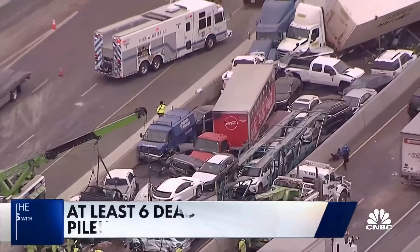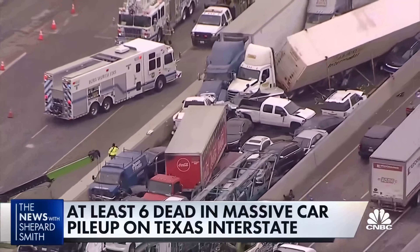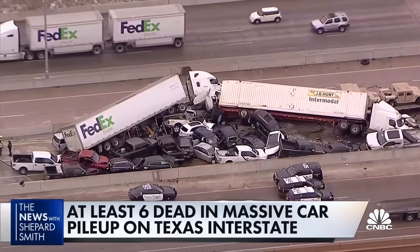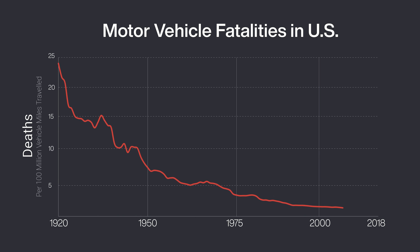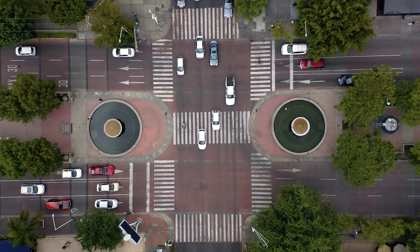I used to think driving was getting more and more dangerous, and one reason is the media loves to sensationalize car accidents. Multi-car pileup in North Texas has killed at least six people. With those kind of stories, I was surprised by how the fatality rate has steeply dropped over the decades, even with more drivers on our roads today.